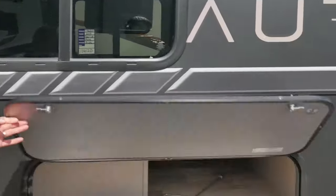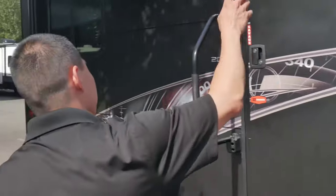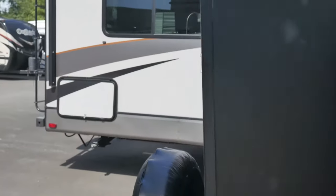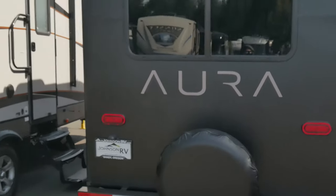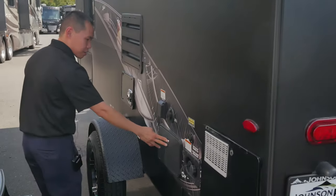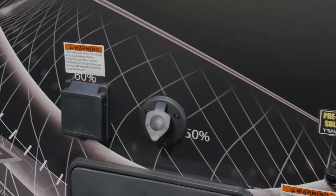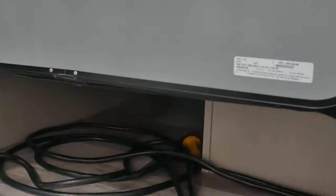It has a nice pass-through storage, a nice size power awning with outdoor speakers, and the nice thing about this is it has a lot of features you see in longer units. Outdoor shower, it's already prepped for solar. Here's the other side of the pass-through storage, and there's your shore power cord.